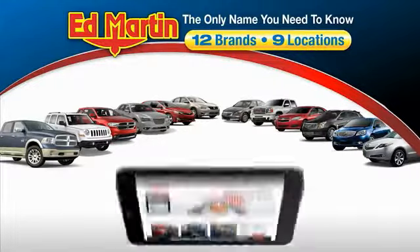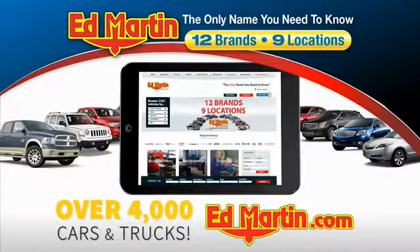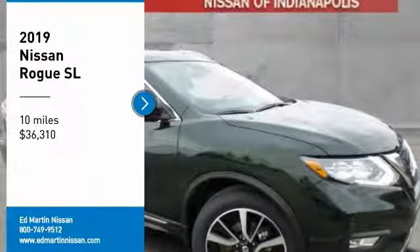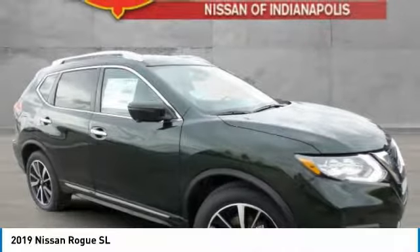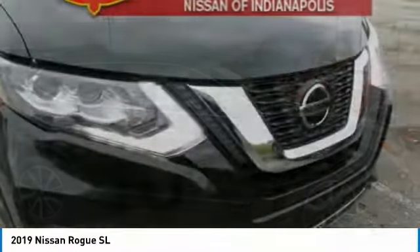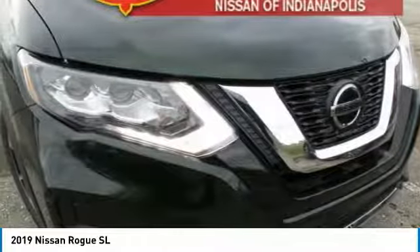Thank you for clicking our video. You can also shop over 4,000 more cars and trucks online at edmartin.com. Stop by and take a look at the 2019 Rogue. The stylish Rogue gets 27 miles per gallon and still boasts nearly 58 cubic feet of cargo space.